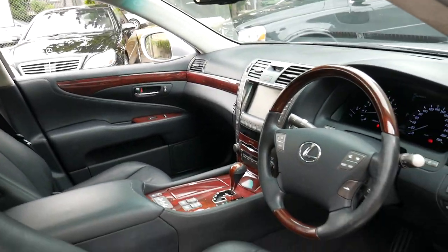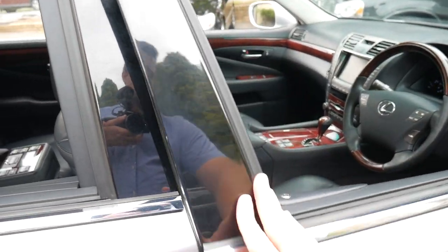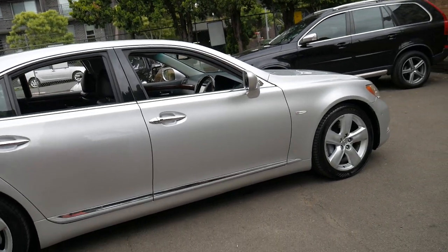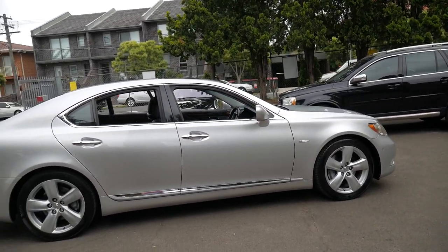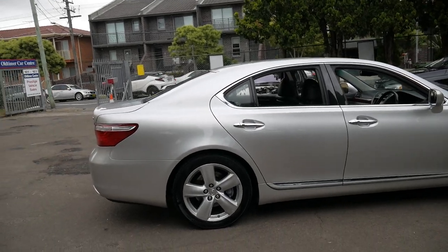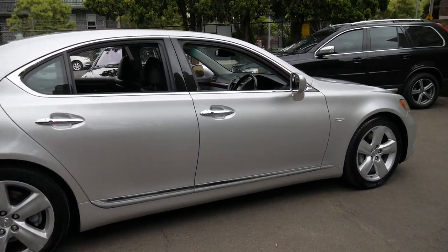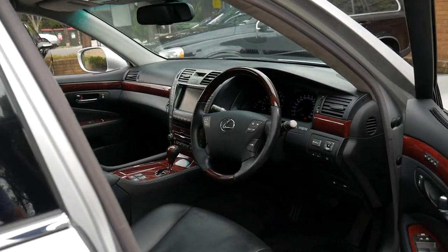If you have interest in this car, I'd recommend coming in for a look and taking it for a drive — you're certainly not going to be disappointed. Thanks for taking the time to watch. We've been doing this since 1994, we're only 15 to 20 minutes from Sydney Airport, and we specialise in used cars like this one. Lexus and Mercedes-Benz are our specialty, and we look forward to hearing from you soon.